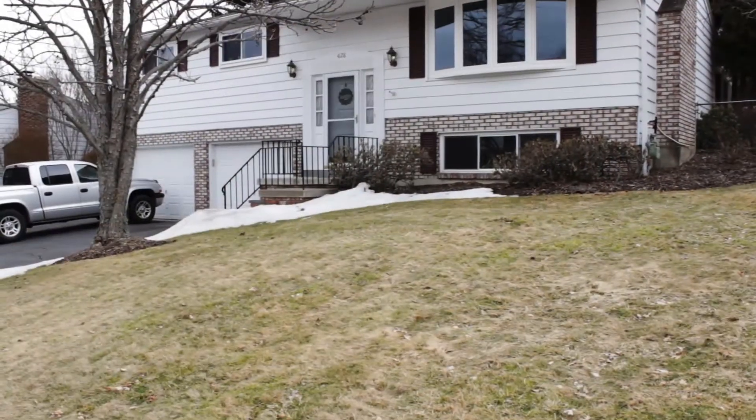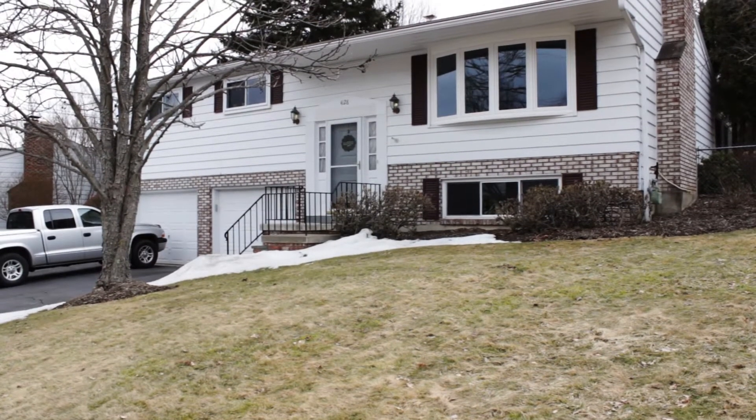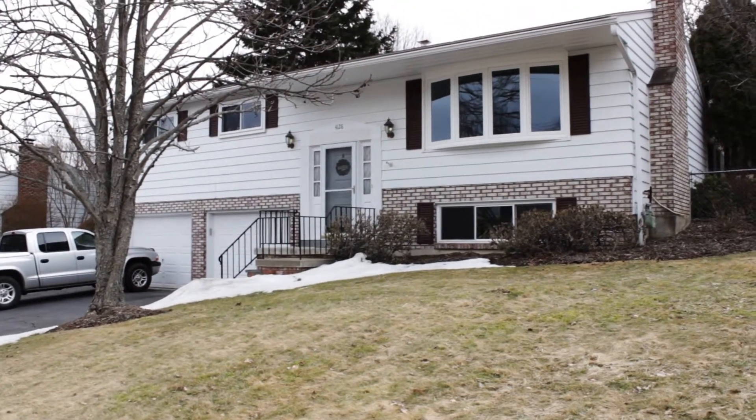There are three bedrooms, two baths, and almost 2,000 square feet in this well-maintained home at 4128 Marietta Drive in Vestal.